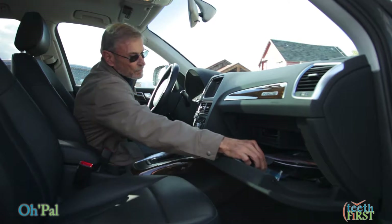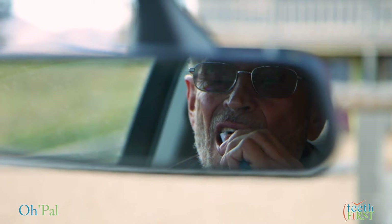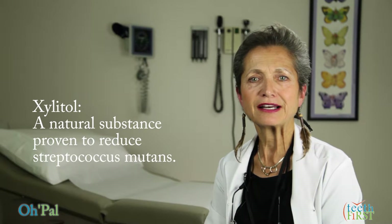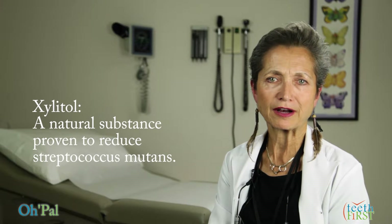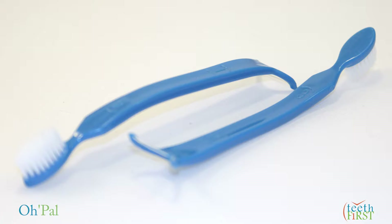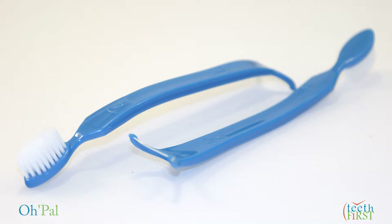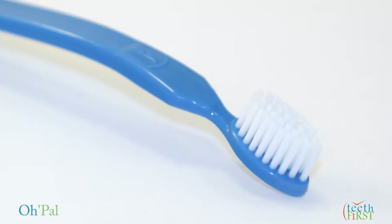No need for rinsing or spitting with the Opal because it is pre-pasted with FDA-approved, safe-to-swallow xylitol, a natural substance that is also scientifically known to reduce the numbers of Streptococcus mutans, the main bacteria causing tooth decay. The four numbered thumb pads place the Opal in an ideal position to first floss and then brush all teeth.